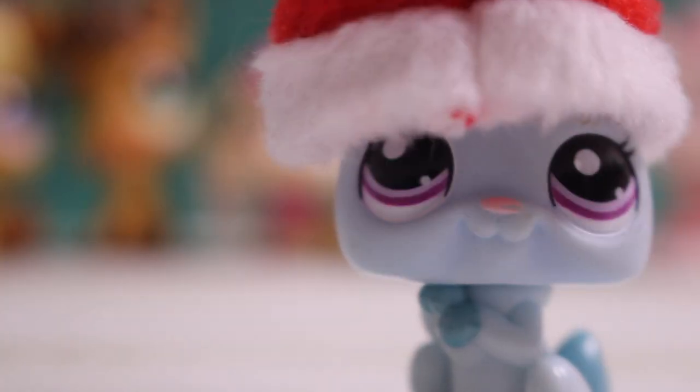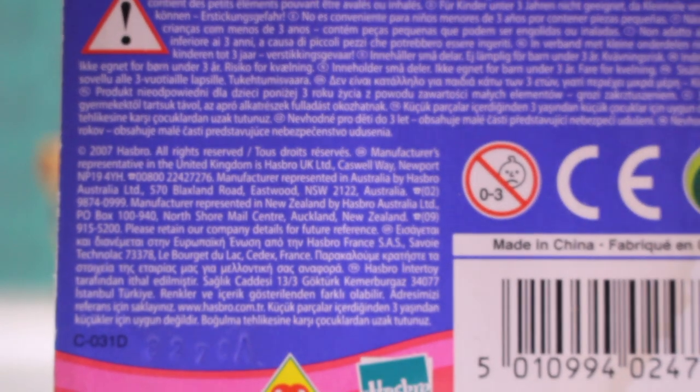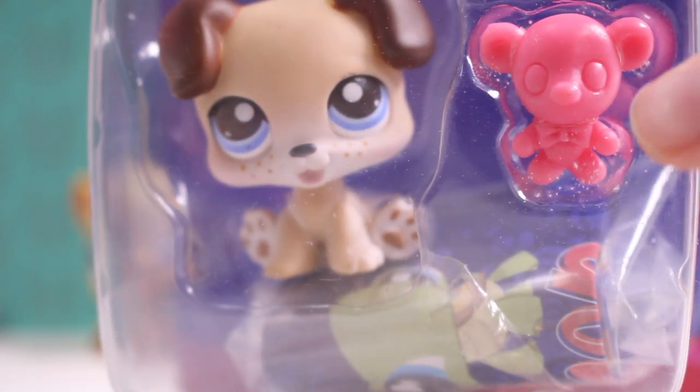I've got some LPS in package, so let's get started. This puppy — I love this box. It has got some instructions and wings, and it's got this awesome drawing on it. And yeah, this adorable puppy comes with this teddy bear.